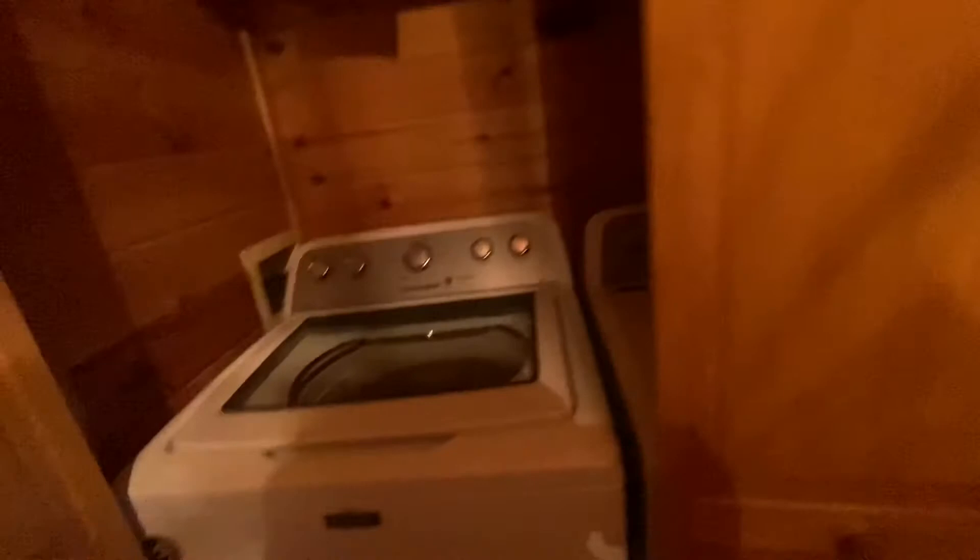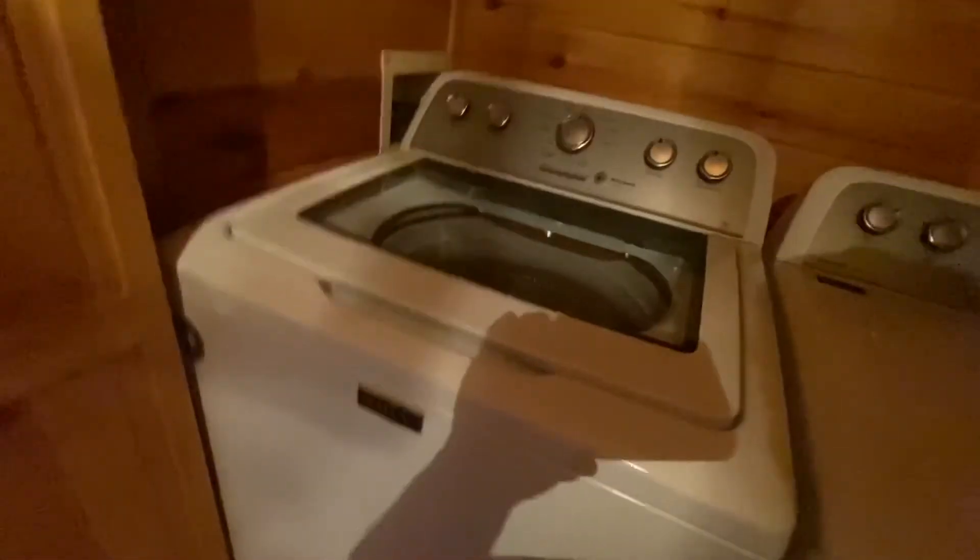This is the washing and dryer room right here — that's their stuff, not ours. The washer and dryer are really nice, very fancy. This is just a little window they have. And this is the guest bathroom with his and her sinks and the toilet.